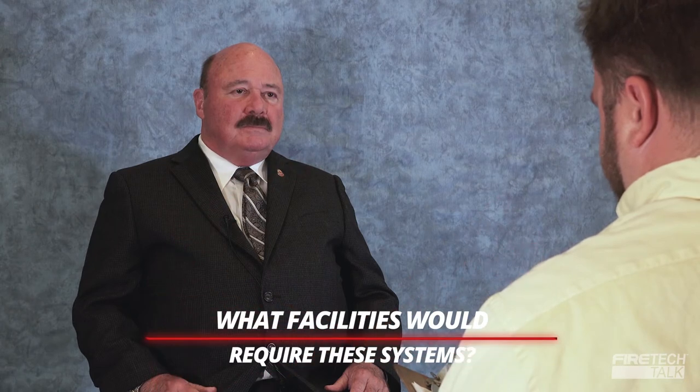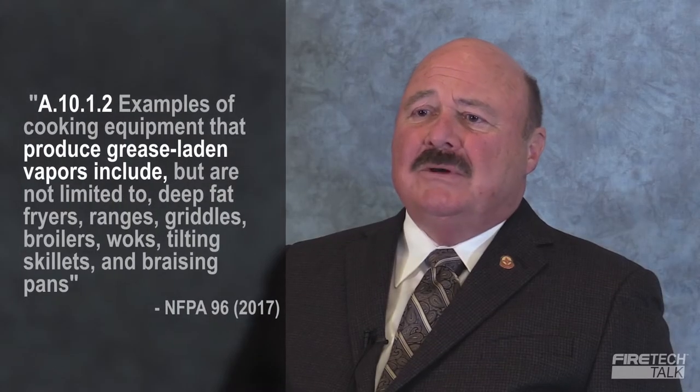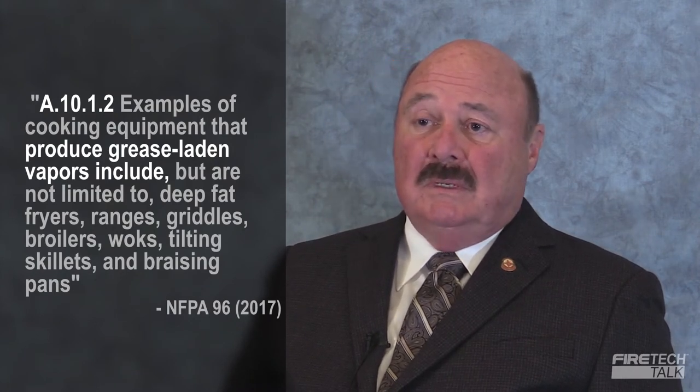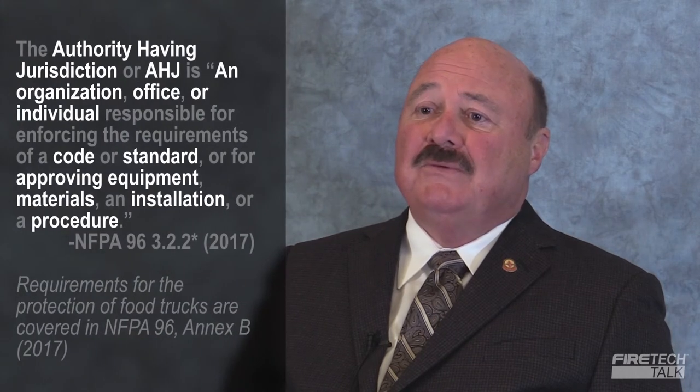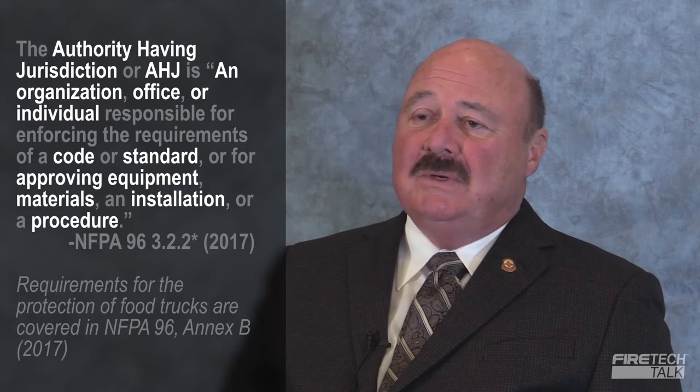So my next question: what are some examples of facilities that would require a pre-engineered kitchen system? Anything with a commercial hood — we would typically think of that as commercial restaurants, nursing homes, hospitals, daycare facilities that sometimes have commercial kitchens, and more and more local AHJs are requiring systems in food trucks, which are essentially a commercial kitchen on wheels.